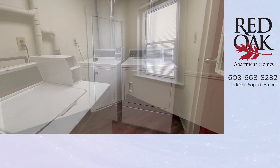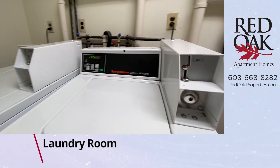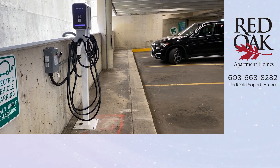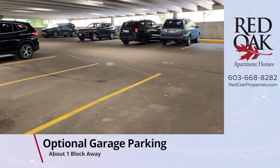There is no parking at this community; there is street parking. But Red Oak does have a parking garage about a block away, so you can ask us about the resident discount at that parking garage.